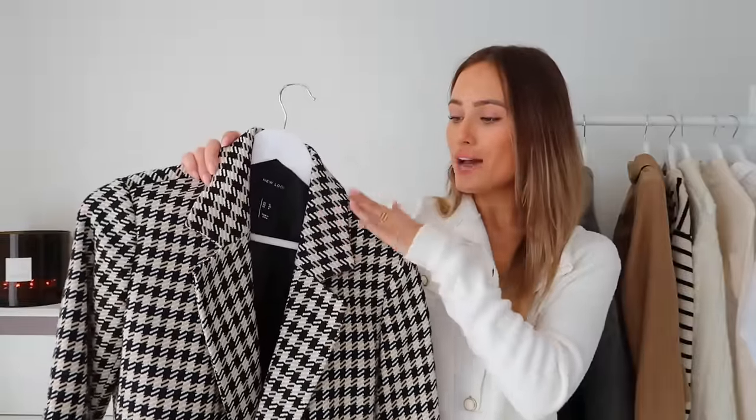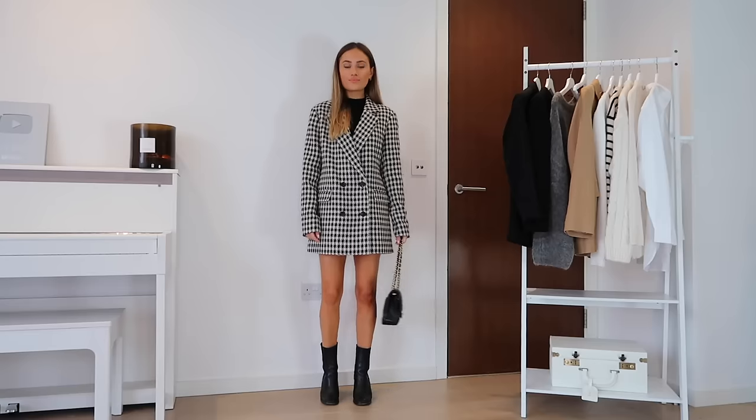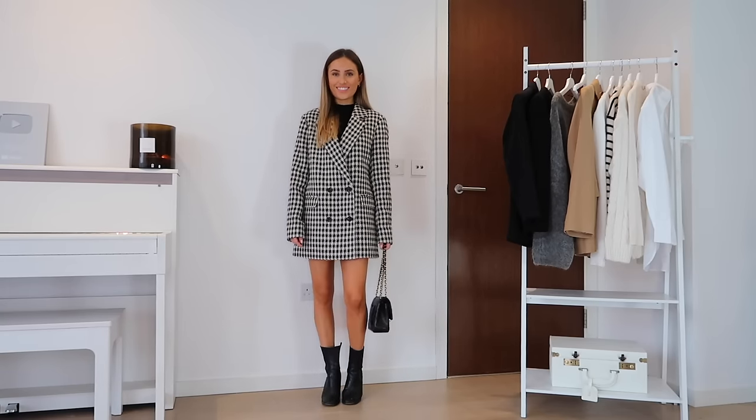I also wanted to include this blazer dress from my New Look edit. It has a really nice thick textured material in a gorgeous houndstooth of black, white, and cream. What's amazing about it is you can wear it as a blazer, as a coat — because it's quite thick — or as a dress. I wear it in a size 12, though I'd probably choose an 8 since it runs very oversized. This with a black roll neck underneath, a little black skirt, and knee-high boots would look so nice.